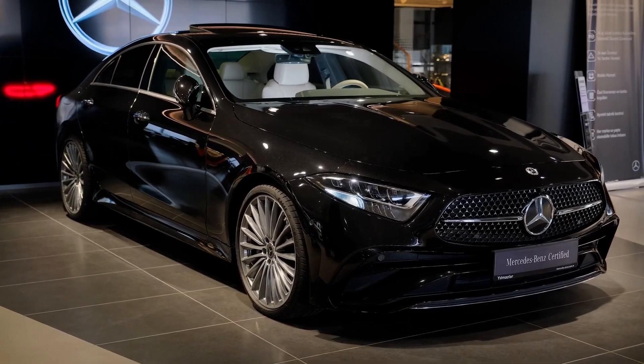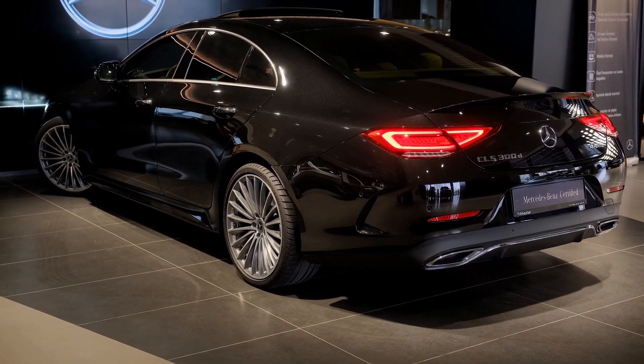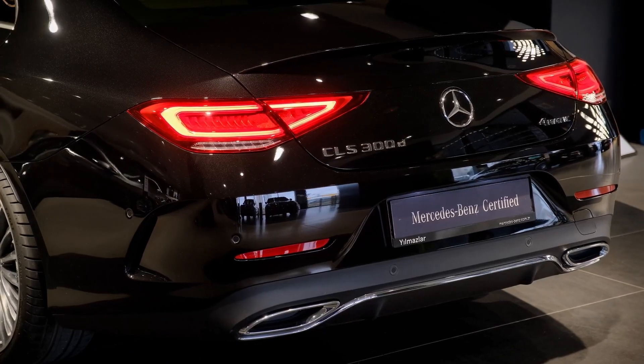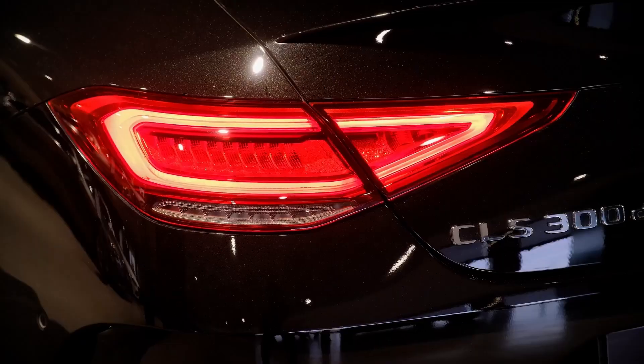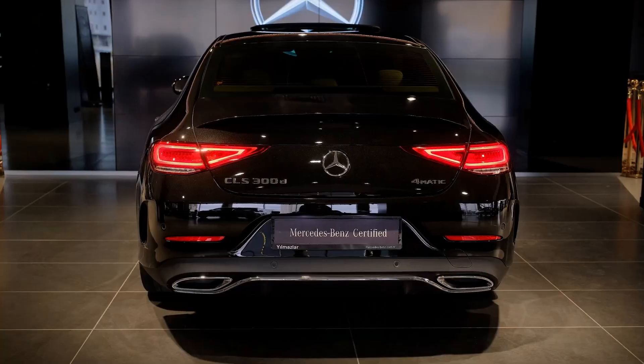The CLS has a front four-link suspension and a rear five-link suspension. It comes in rear-wheel drive and all-wheel drive configurations. CLS 4MATIC Plus models use variable all-wheel drive, allowing for torque distribution between the front and rear axles.